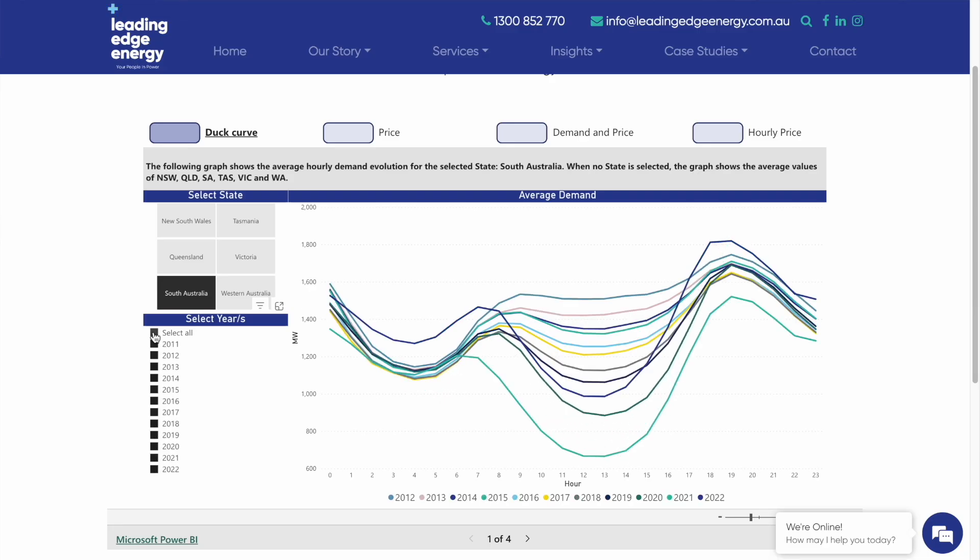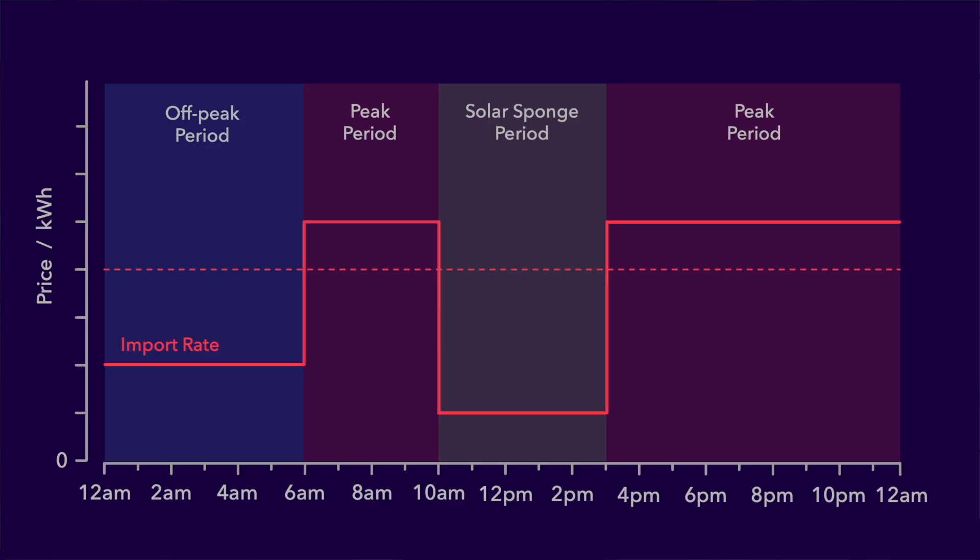You might wonder why this curve is known as a duck curve. If you show all the years at once, you can see it forms the shape of a duck. The effect of this duck curve reducing demand in the middle of the day pushes wholesale energy prices down at the same time — simply the supply and demand principle in action. When there is high supply but low demand, prices reduce to balance the two. And this is why prices from 10am until 3pm on the southern hemisphere template are so low.